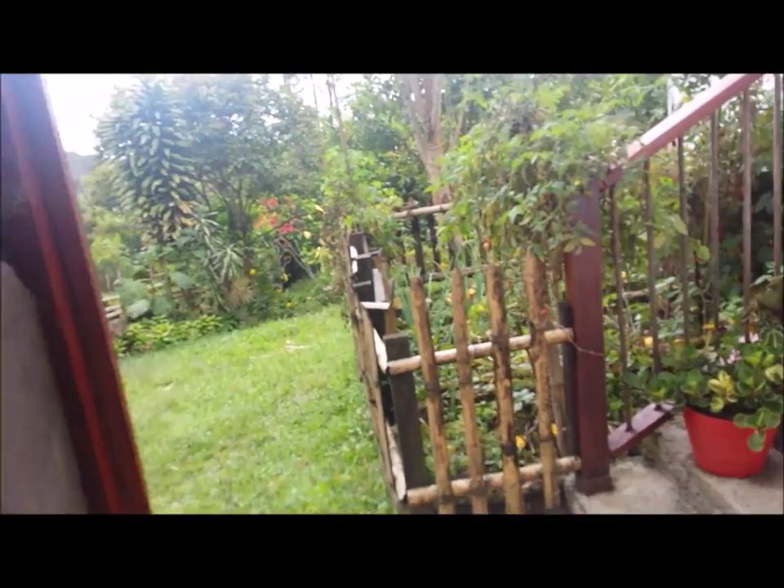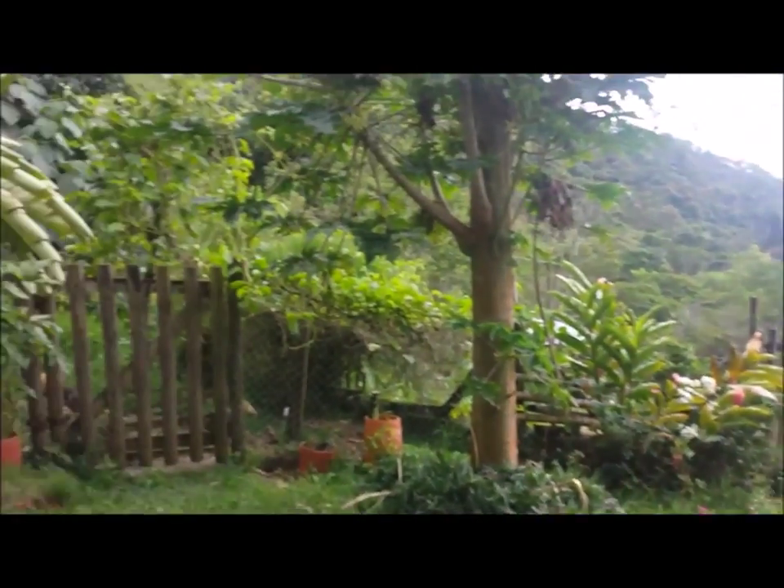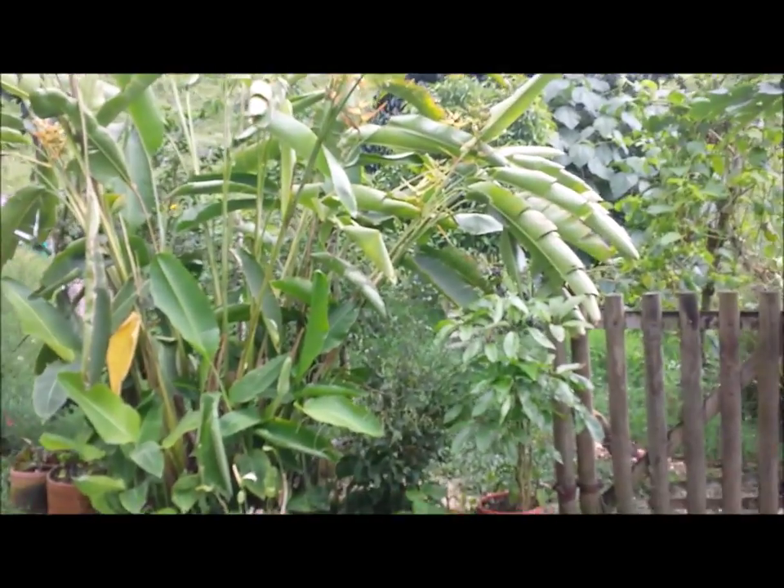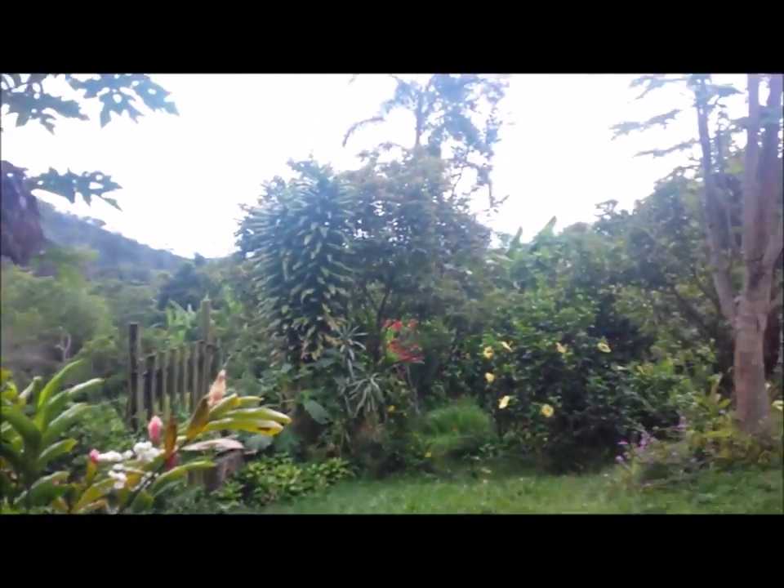This is the house — the guadua bamboo structure house in beautiful Cali, Colombia. I hope you guys enjoy it. It's been my pleasure to show it to you, and we really want you to come here and visit us. I miss you so much, I love you so much — I'll see you in a couple of weeks. Bye!